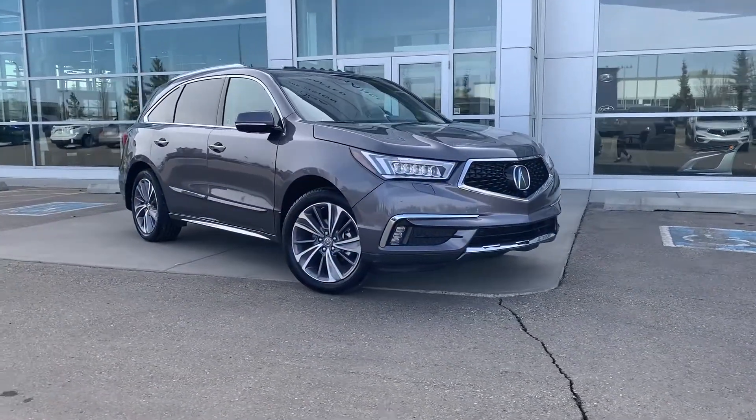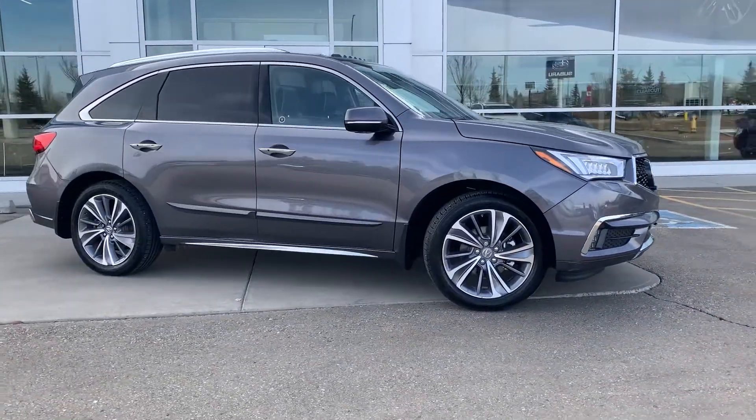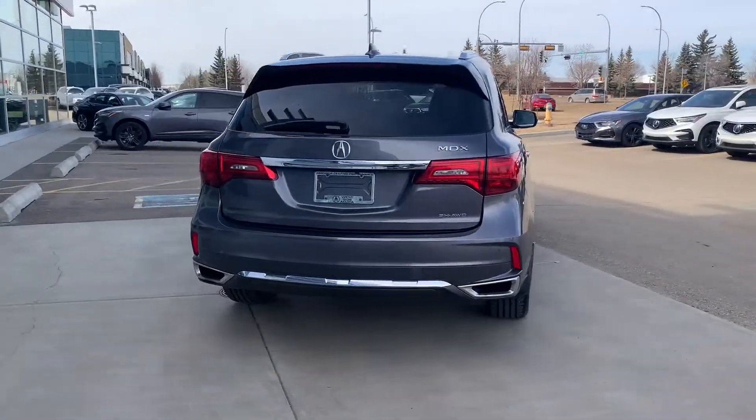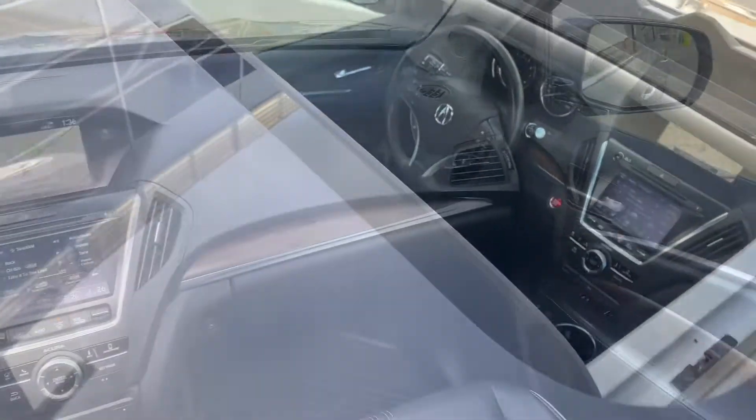It's a three-row luxury SUV that seats seven and has fewer than 44,000 km of road under its wheels. The driver is in for a treat with this cabin — beautiful black leather with contrast stitching and piping. Plus, would you look at the real wood trim? All of this under a power moonroof.